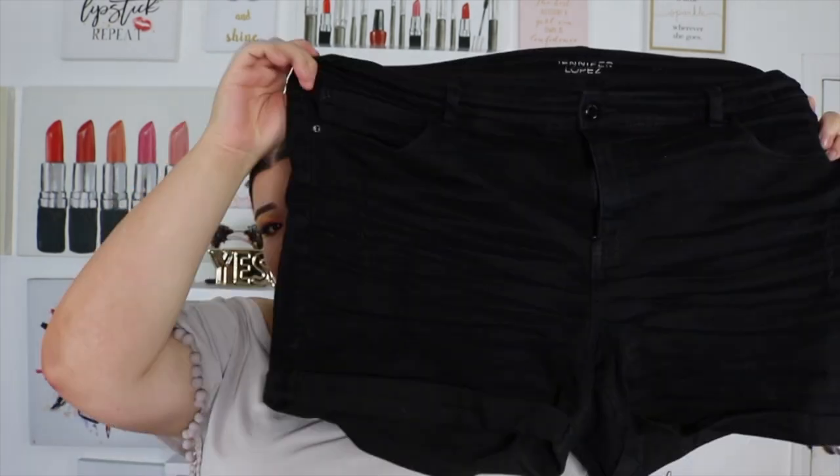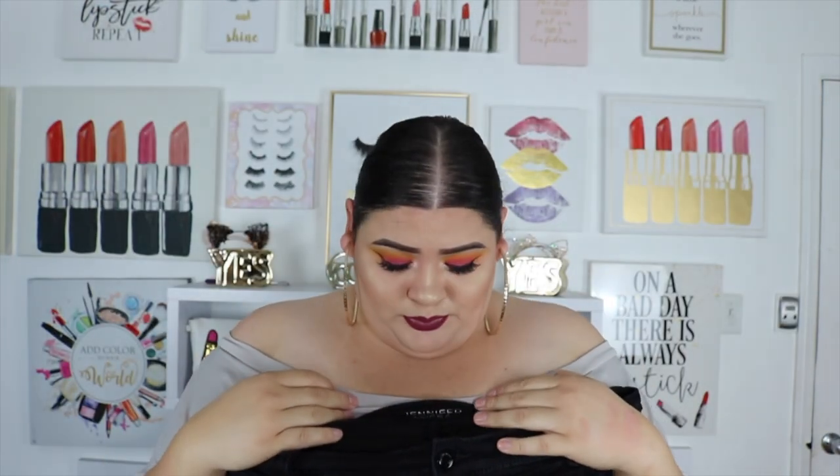Next are these shorts. I bought them at Kohl's and they're from the Jennifer Lopez collection — the plus size collection, because she has regular sizes and then a plus size collection. I bought these black shorts. I know they were a little expensive, I think they were like $36, but these are like the best shorts I've ever purchased — like ever. I am so obsessed with how they fit. I got them in a size 18.